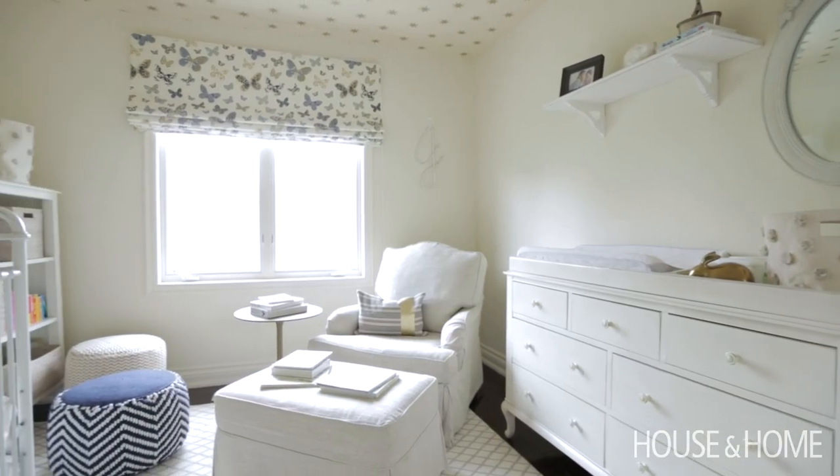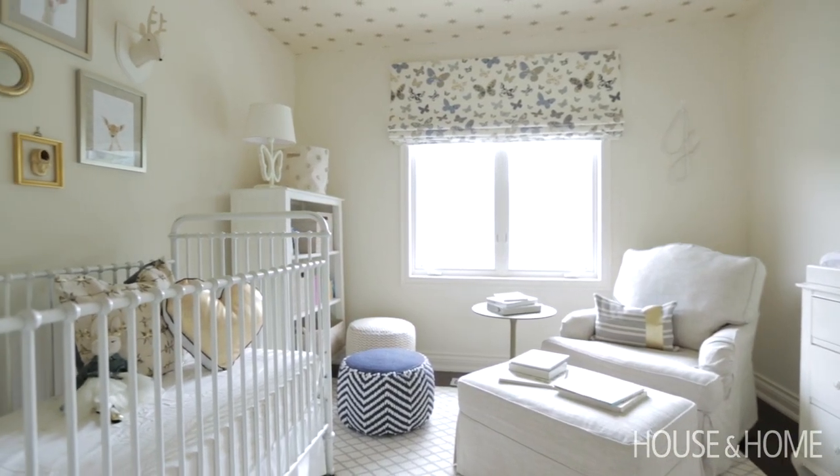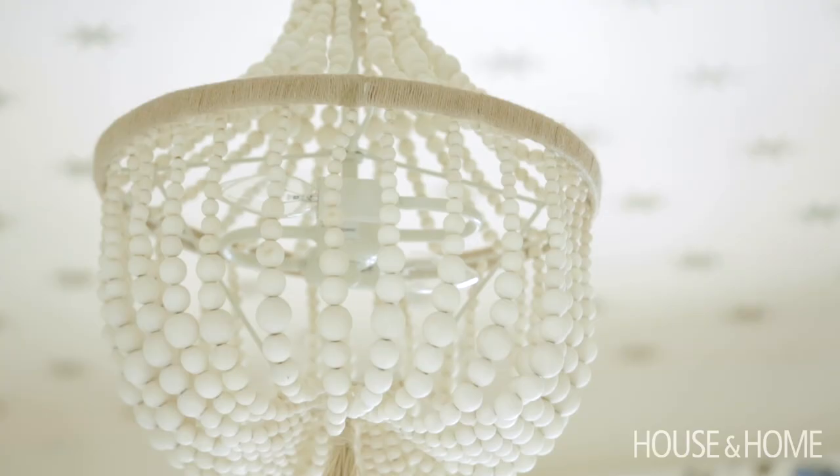I like to do nurseries in two ways. I like them to be calm and I want them to last. I don't want our clients to spend all this time and investment in a room that they just have to change again in three or four years.